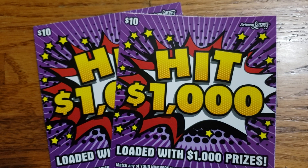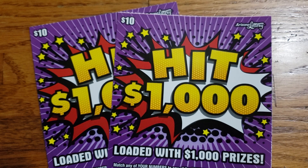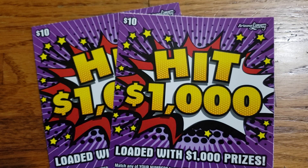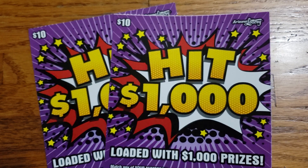How's it going everyone? We're back again. We got a short little video this time. We got two $10 Hit 1000 tickets. We spent a total of $20 this time. See if we can get lucky with these two tickets here.